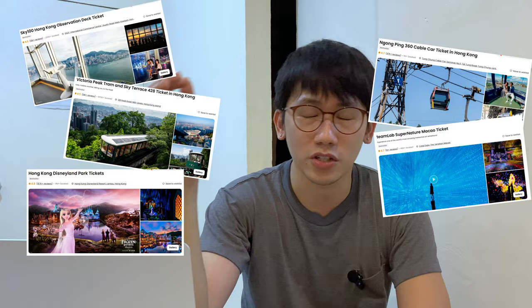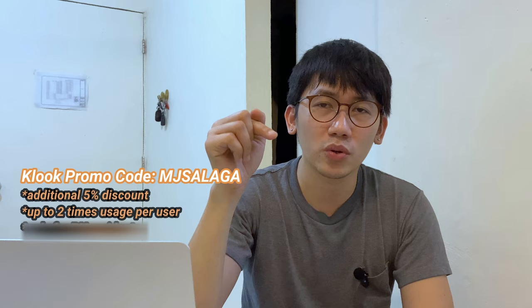We planned our itinerary with Kluk because their rates are so much cheaper compared to booking directly at every tourist destination. We really checked how much the regular price was, and guaranteed, Kluk offers cheaper rates. Also, applying a promo code like my promo code MJSalaga gave us an additional discount on top of Kluk's discounted rates.